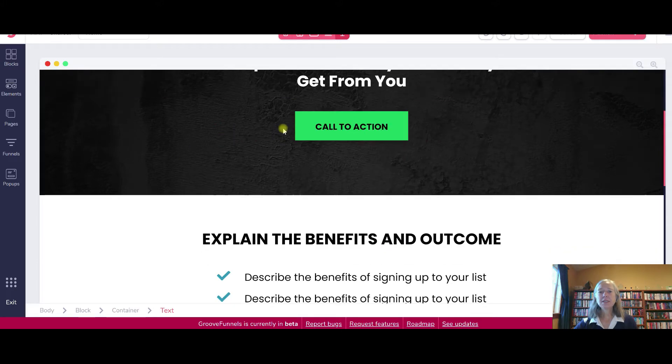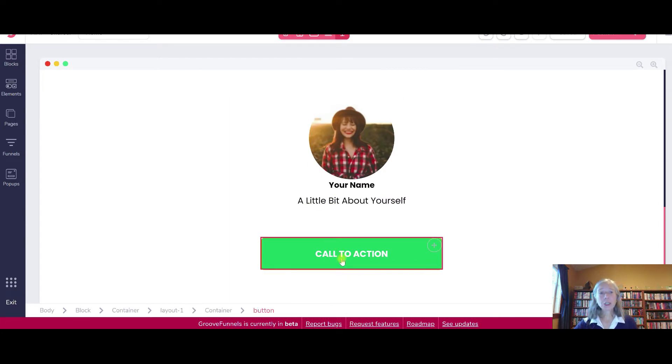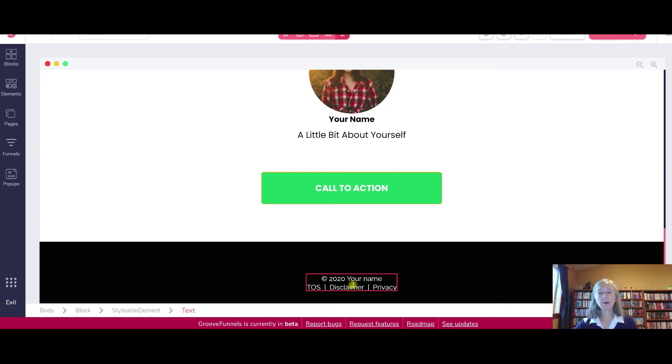This is just a basic funnel. You've got your description of the benefits, an image of you, and a call to action — you always want to make sure that you have a call to action so people know what they're supposed to do. Then at the bottom you have terms of service, disclaimer, privacy standards, and your name or business name. This needs to be on your website, and especially if you're trying to do any kind of advertising, this has to be on there, otherwise your ad is going to be disapproved.